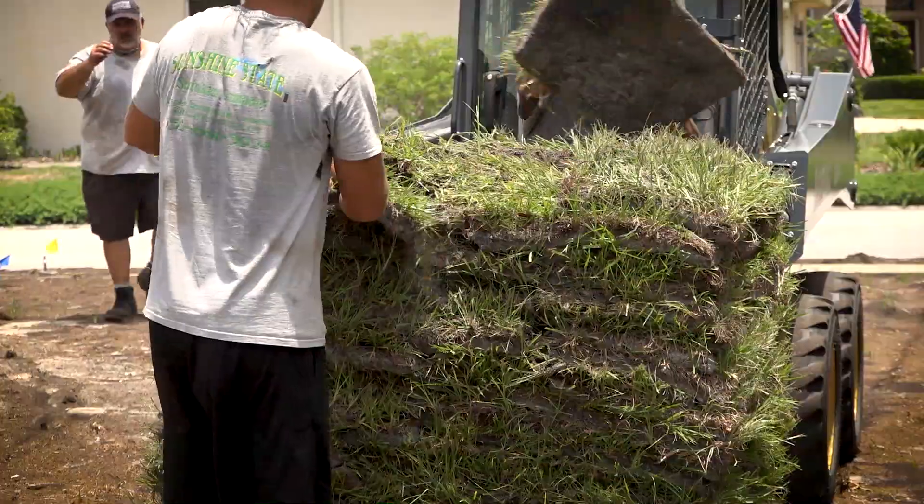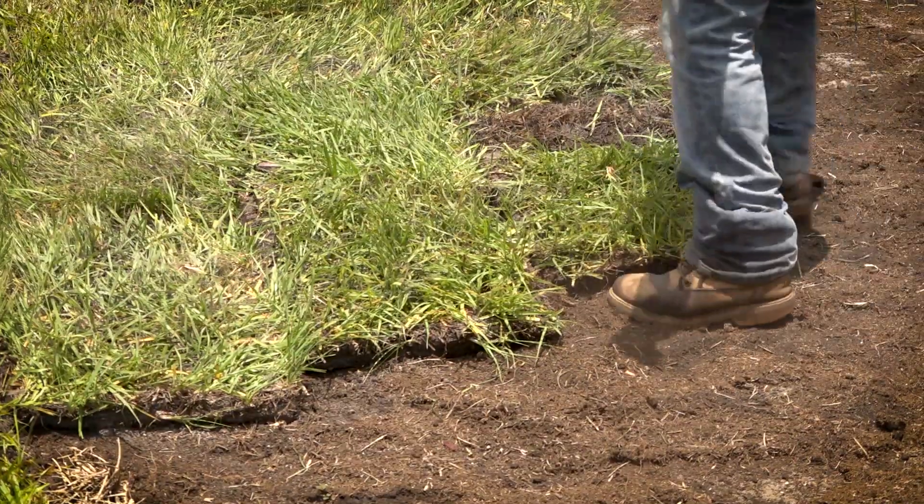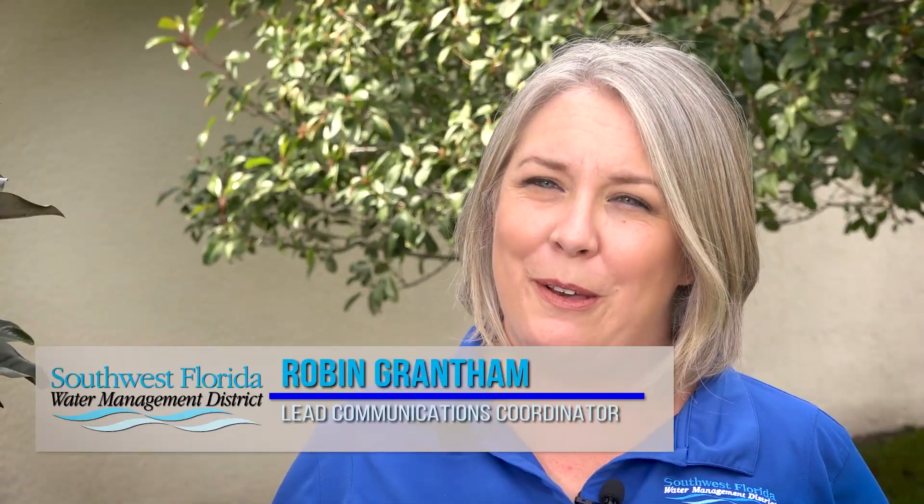The Wellington Turf Swap Project is entirely funded by the district as part of the Conservation Education Program. My name is Robin Grantham. I'm a Lead Communications Coordinator for the Water Management District.